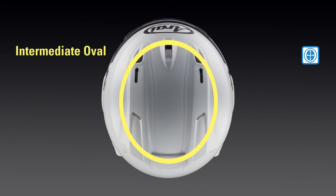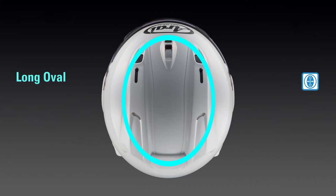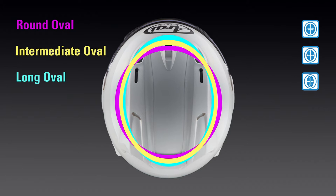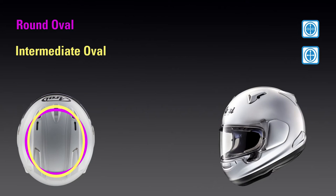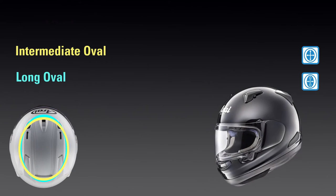However, some head shapes do not fall into this intermediate oval size. Some are rounder, being shorter from front to back and wider from side to side, while others are longer, being longer from front to back and narrower side to side. These head shapes require their own interior shape to offer a better fit. For the rounder head shapes, Arai created a round oval interior shape, available in the Quantum X. For the longer head shapes, Arai created a long oval interior shape, available in the Signet X.